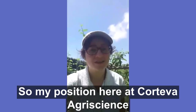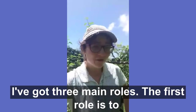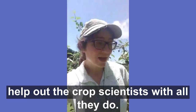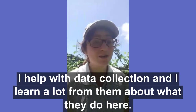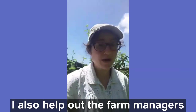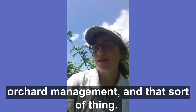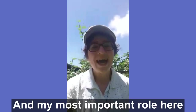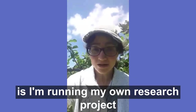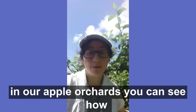My position here at Corteva Agri-Science is a summer research assistant and I've got three main roles. The first role is to help out with the crop scientists and all they do — I help with data collection and I learn a lot from them. I also help out the farm managers keeping this whole station running, doing a bit of orchard management and that sort of thing. And then my most important role is I'm running my own research project — I'm forecasting and surveying for apple diseases in our apple orchards.